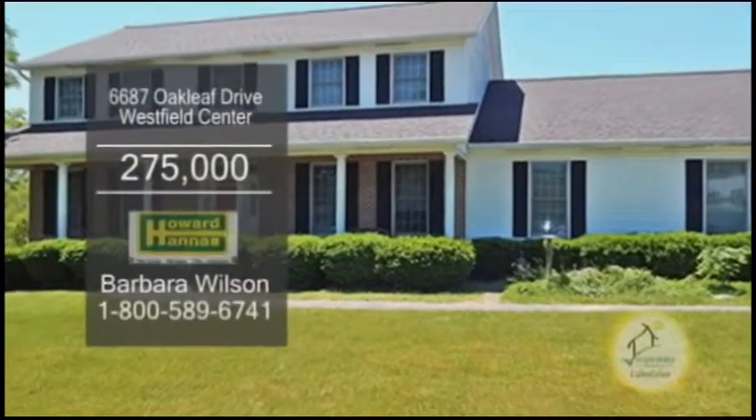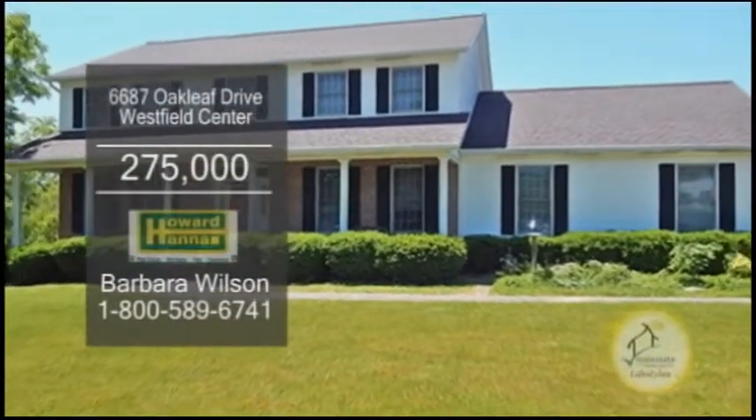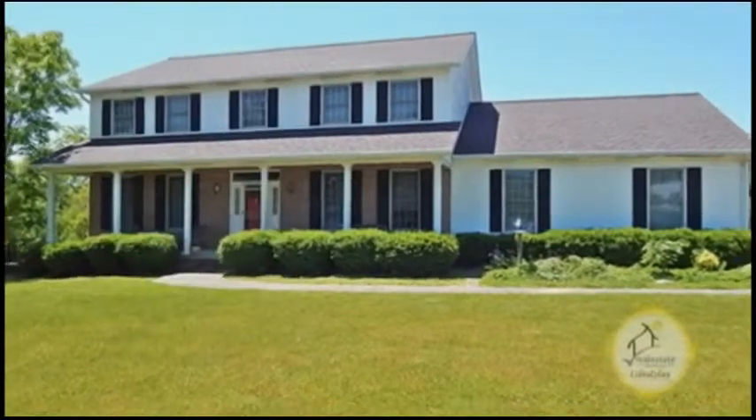A Colonial on nearly an acre of Westfield Center. This home features four bedrooms and three and a half baths.